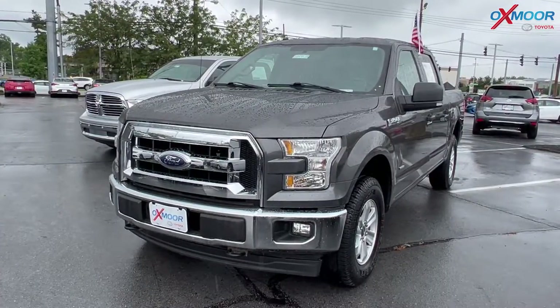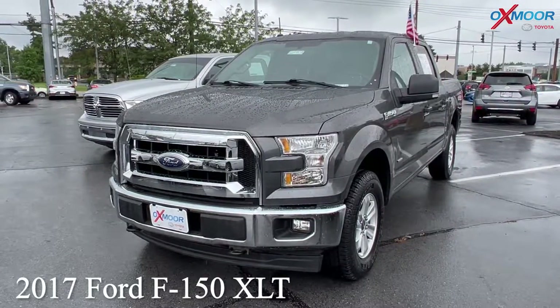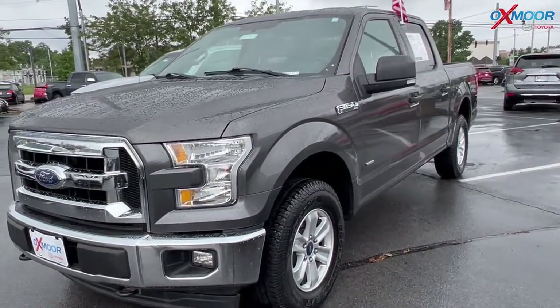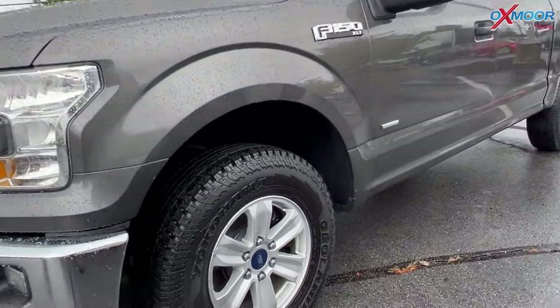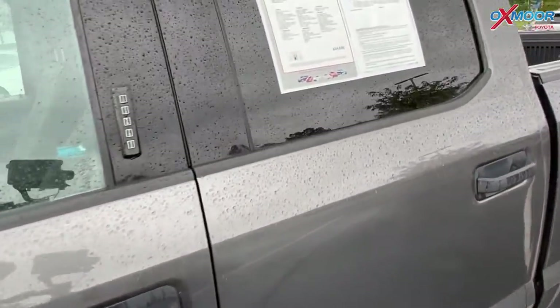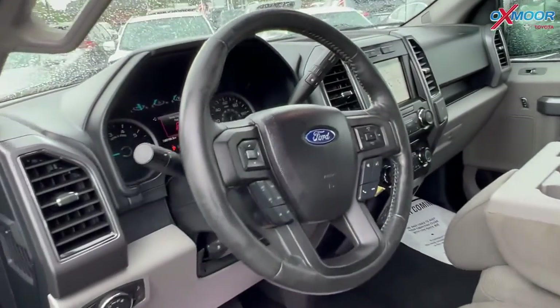Our second vehicle is a 2017 Ford F-150 XLT. The exterior color is in a magnetic metallic. This is four-wheel drive. You're going to have Bluetooth. This vehicle has new tires and there is an exceptional service history.